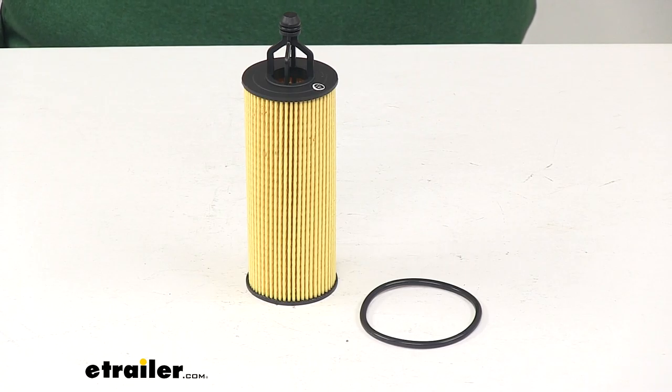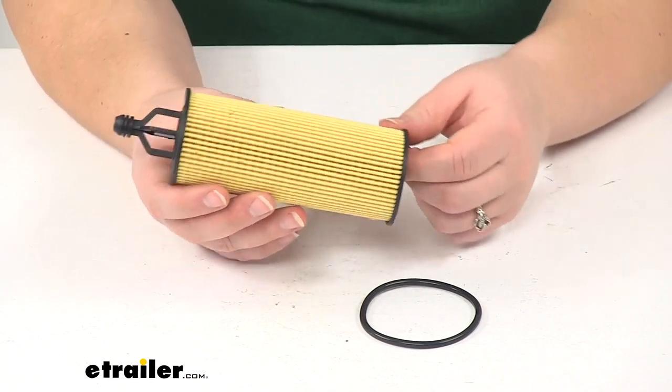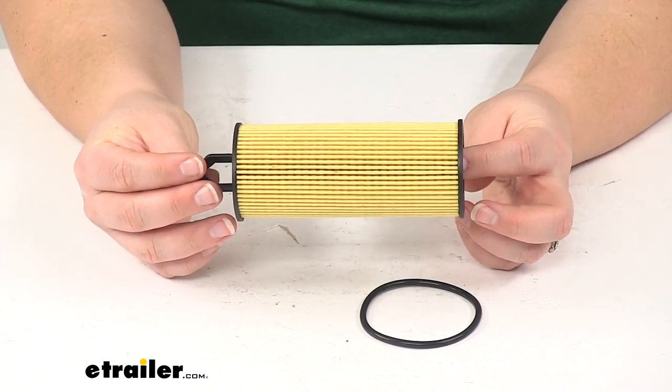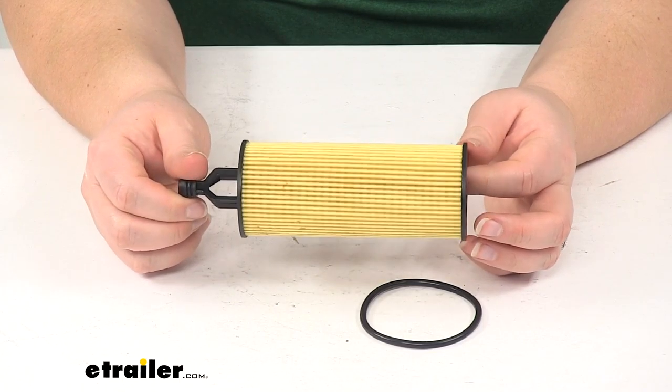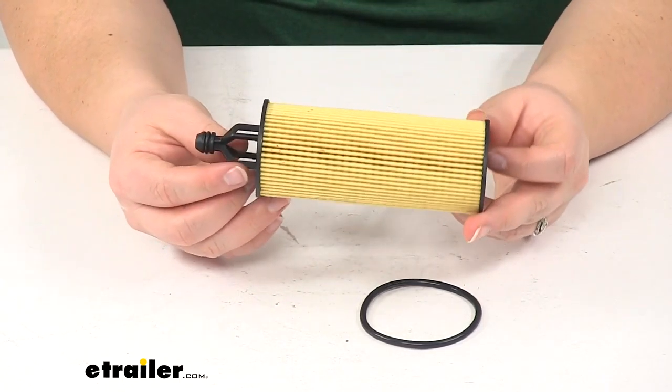Our filter is going to trap any harmful contaminants to keep your engine running smoothly. It's going to filter out any contaminants including water, fungus, bacteria, and particulates. This is going to be made of a high efficiency media paper to ensure premium filtration, dependability, and performance.